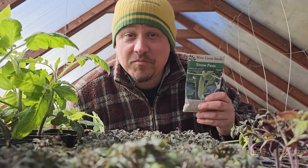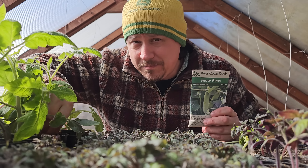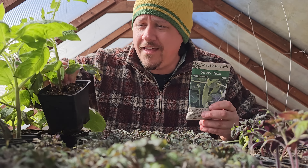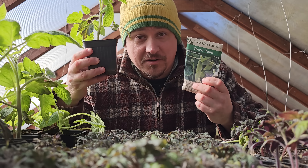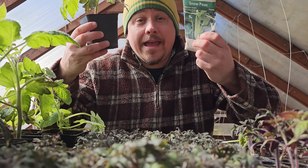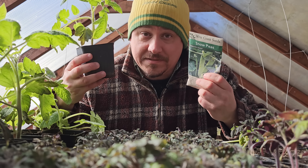Hi, I'm Jeff from the Ripe Tomato Farms, and today we're going to be looking at that age-old question of seeds versus starters. Which one is better, and which way should we be planting our crops this year?